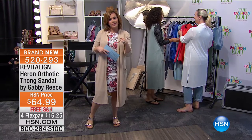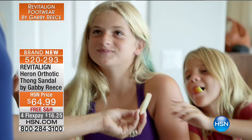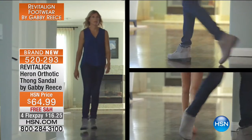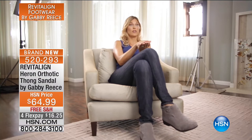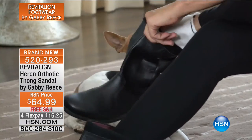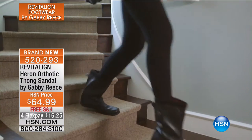Gabrielle Reese is a fitness icon, former women's beach volleyball superstar, model, mom — a woman who is incredibly busy and needs comfortable footwear. As Gabby explains: 'I live a very active lifestyle. I'm a mother of three children, and I've been with my husband for almost 20 years, just running around getting stuff done. What excited me about Revitaline was their commitment to the science of getting your foot in the right position and alignment first — and then building an attractive upper that's cute and fits into everyday life.'